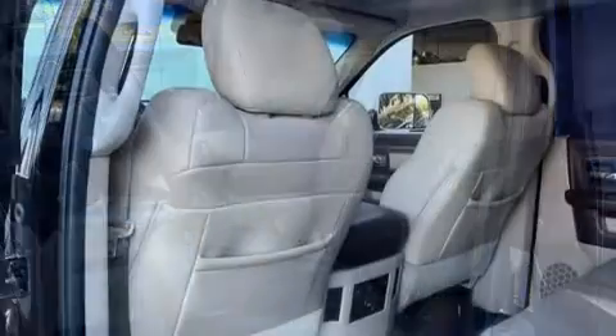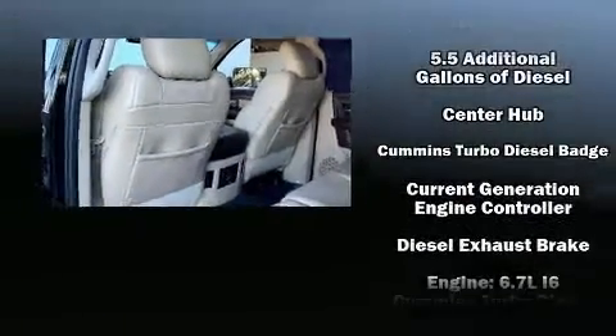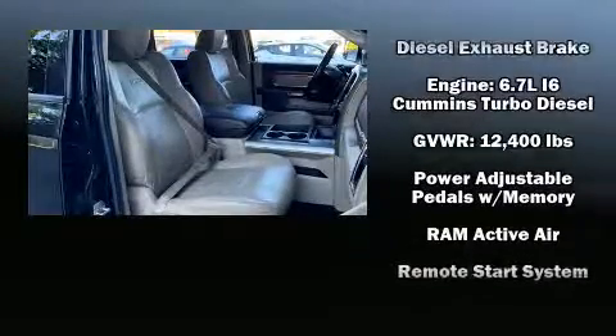Passenger security is always assured thanks to the various safety features, such as traction control, brake assist, a security system, and four-wheel disc brakes with ABS.